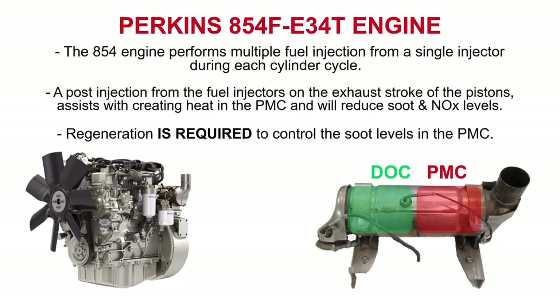The 854 engine performs multiple fuel injections from a single injector during each cylinder cycle. A post-injection from the fuel injectors on the exhaust stroke of the pistons assists with creating heat in the PMC and will reduce soot and NOx levels. Regeneration is required to control the soot levels collected in the PMC.